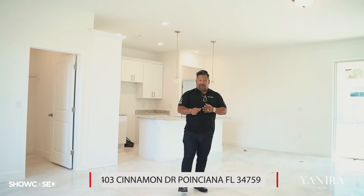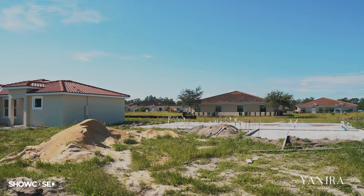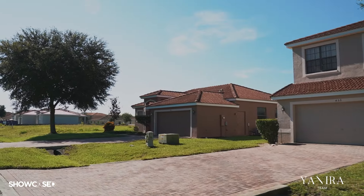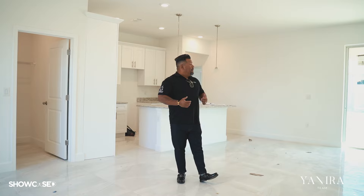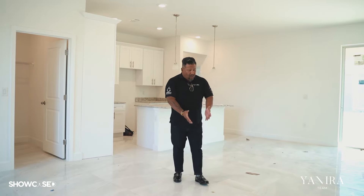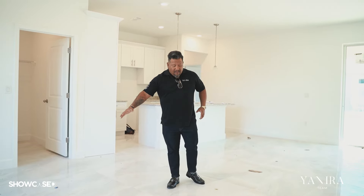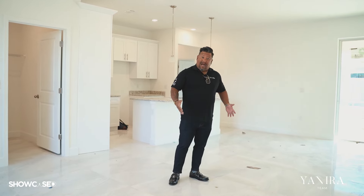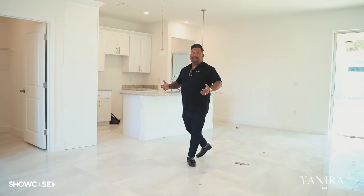Welcome to 403 Cinnamon. This showcase is very special because this is one of our listings for the team, where we have 11 properties here on beautiful Tuscany Preserve Poinciana. This home is a four bedroom, two bath, and as you can see we are literally cleaning up today — pardon the dust, it's a construction site. But you can see these beautiful oversized plank tiles that come in all 11 homes, and also an open floor plan.